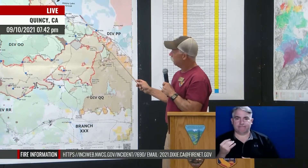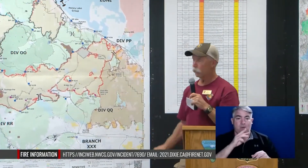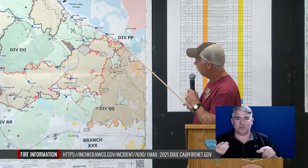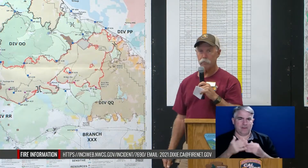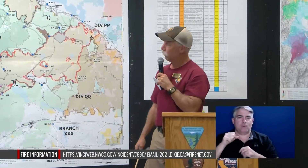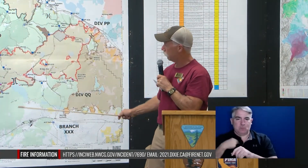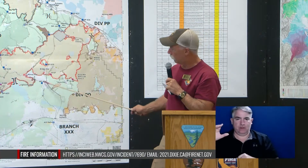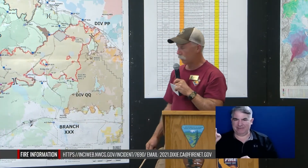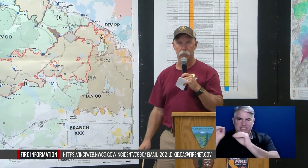Today the west zone took all their resources back — both from the spot fire and the portion of our zone down to 395 that they'd been helping us on. They have problems up north and west towards Old Station and needed those resources. We're making good progress, so we took those areas back with resources coming out of Quincy or A23 spike near Beckworth — the majority coming from A23 spike since it's closest. They leave Beckworth, come around on the highway, and we're fully staffing those spots.